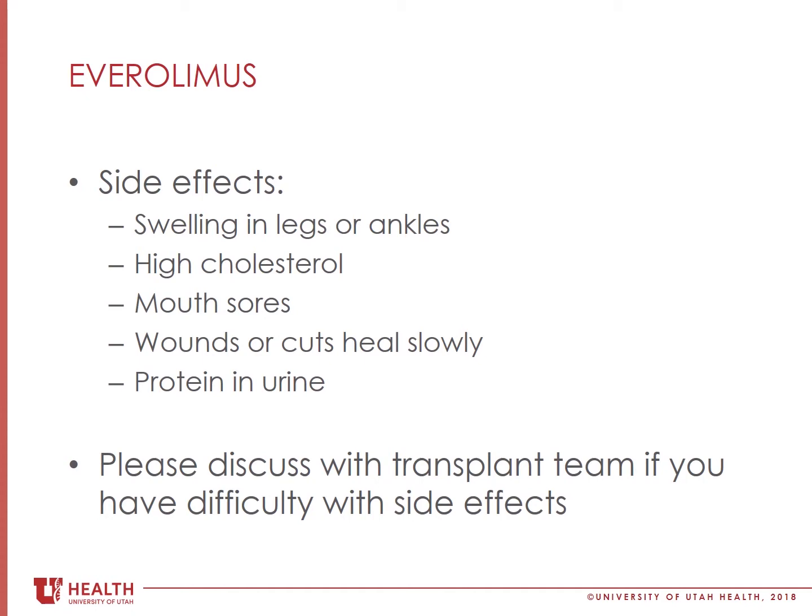Everolimus may cause you to develop mouth sores. If you notice that you are developing sores in your mouth, please call your transplant coordinator immediately.